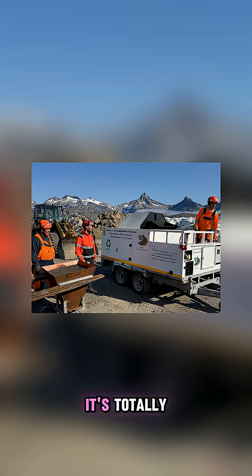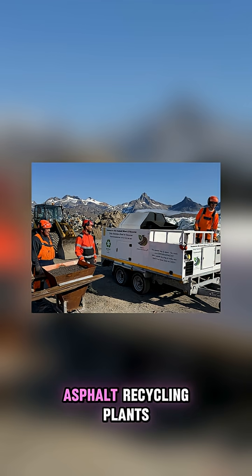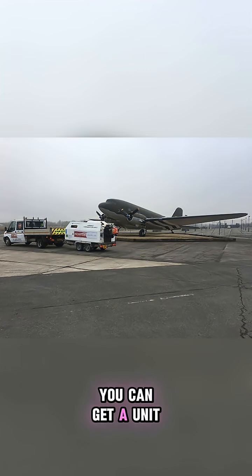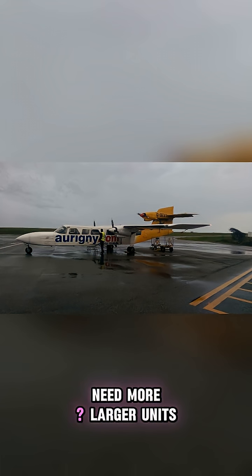This isn't some far-off dream. It's totally achievable right now with hot asphalt recycling plants. For a relatively small investment, you can get a unit that produces 500 kilograms of fresh hot asphalt every 15 minutes. Need more? Larger units can churn out over 200 tons a day.